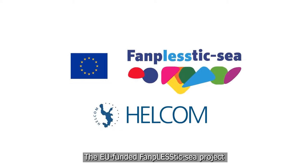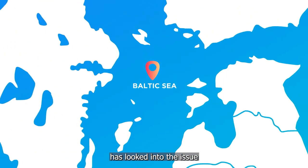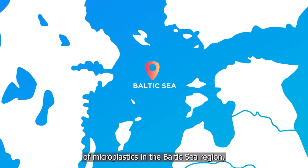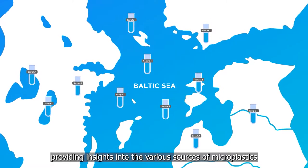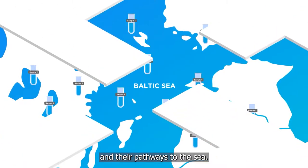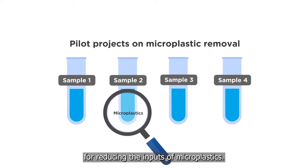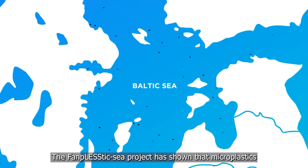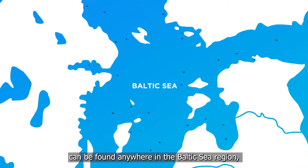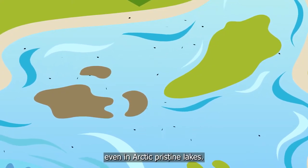The EU-funded Fanplastic Sea project has looked into the issue of microplastics in the Baltic Sea region, providing insights into the various sources of microplastics and their pathways to the sea. It has also helped to identify cost-effective solutions for reducing the inputs of microplastics. The Fanplastic Sea project has shown that microplastics can be found anywhere in the Baltic Sea region, even in Arctic pristine lakes.